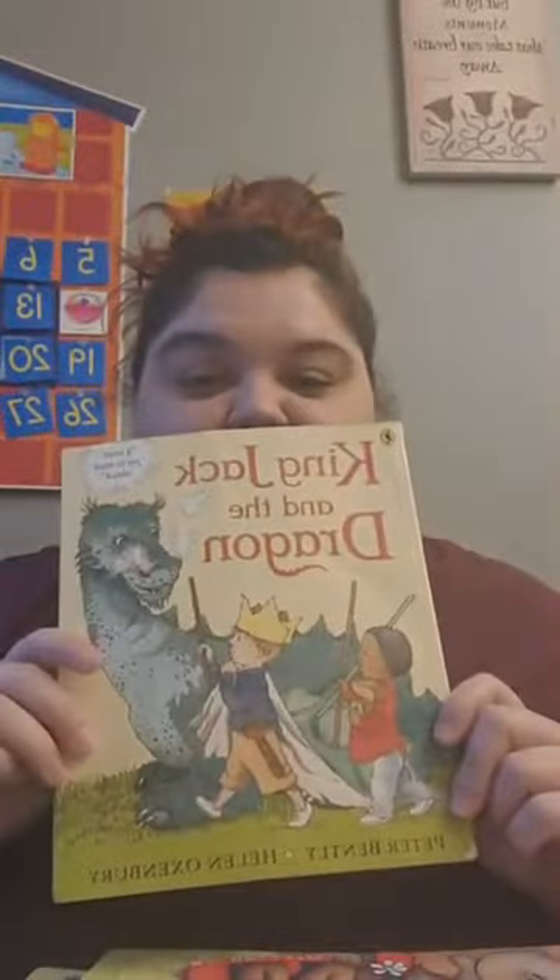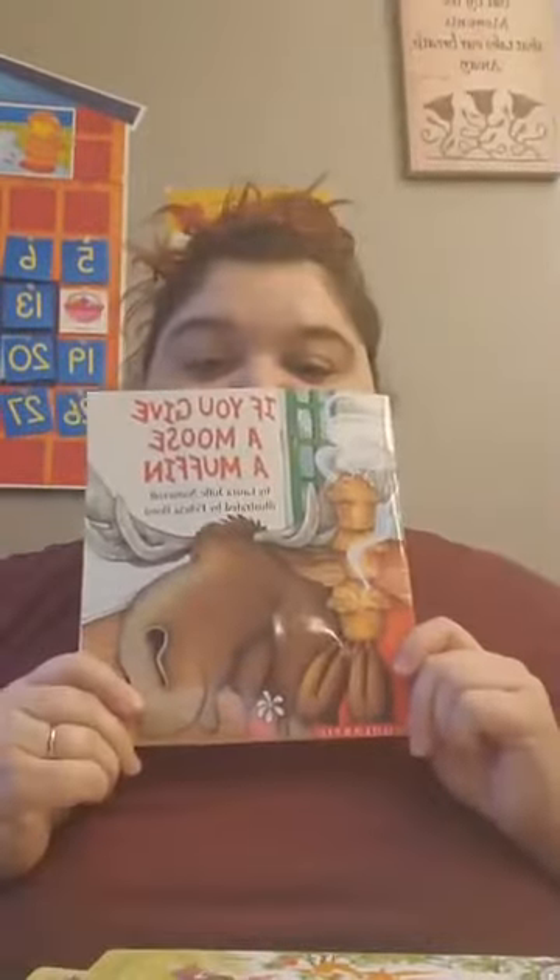Hi guys, welcome to story time! Sorry I'm running a little bit late tonight. I have a couple stories — as promised last time, I said the next time I was on I would read King Jack and the Dragon. And then we're going to read If You Give a Moose a Muffin. Thanks for joining me, and here we go!